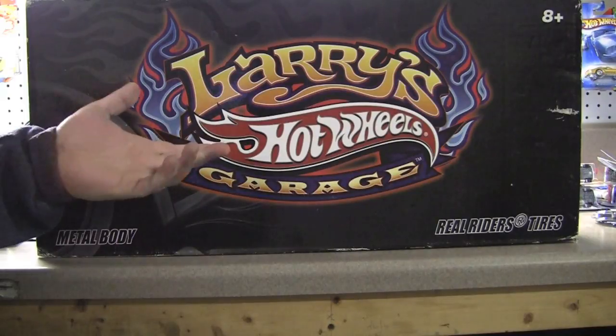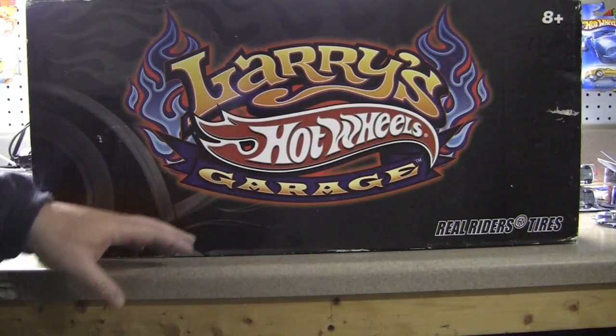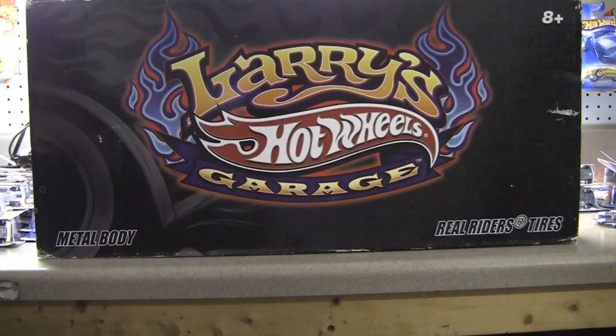Today is Thursday, January 10th, and as you can see, we've got a Hot Wheels Garage video — Larry's Garage, actually. This is a 2009 series. I had a lot of trouble finding it, but I did find it on eBay.